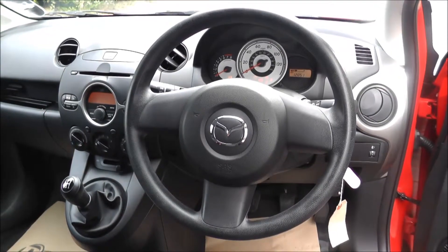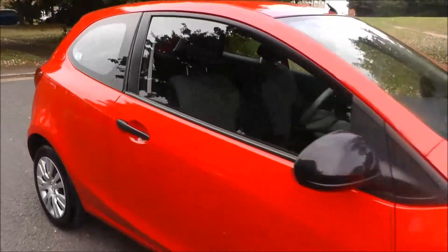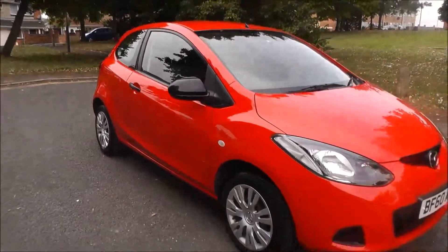If you'd like any more information on this vehicle or would like to arrange a test drive, please call our sales team on 01902 542 913. Thank you.